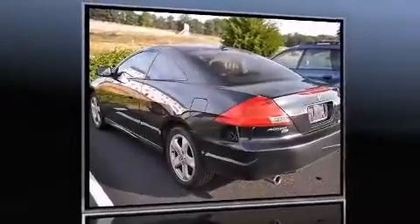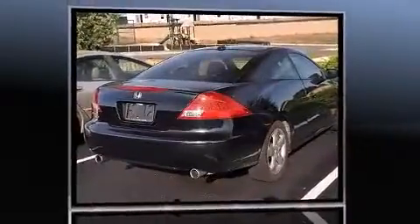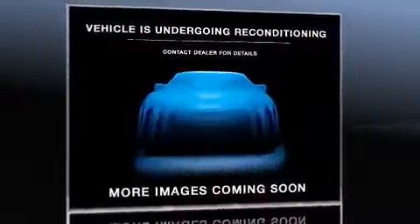Come test drive this 2007 Honda Accord. This two-door, five-passenger coupe provides exceptional value. Honda made sure to keep road handling and sportiness at the top of its priority list.